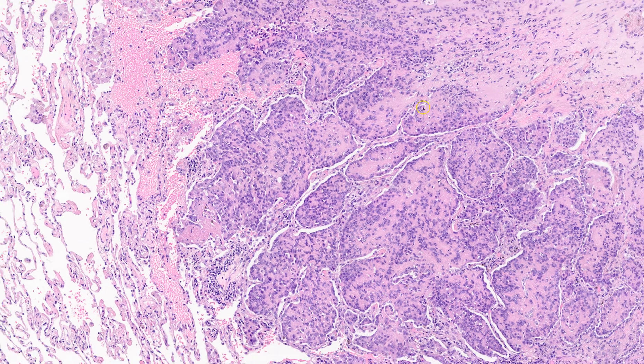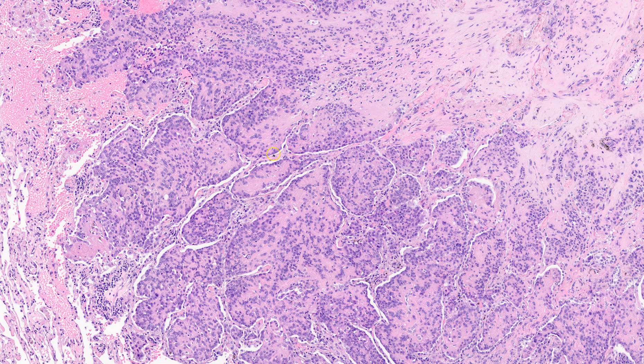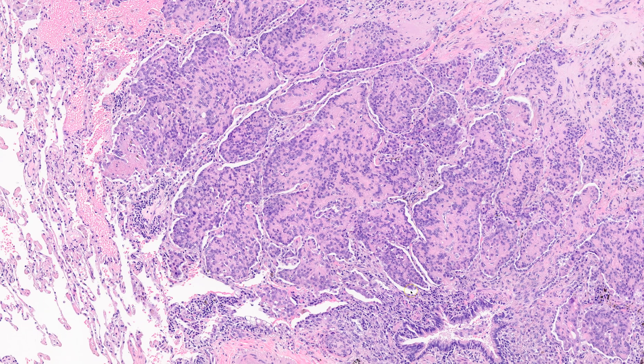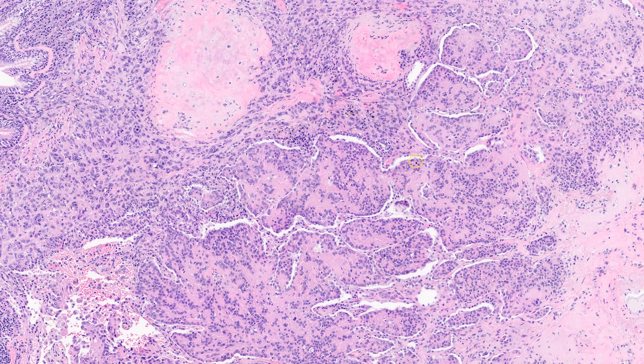So in the lung, an organ where it's much more common to get epithelial tumors like carcinomas, in the past these tumors were initially thought to represent an unusual variation of carcinoma, like a bronchiolo-alveolar type carcinoma. Because the tumor in the lungs has this unique pattern — it grows within the alveolar spaces, within the air spaces. So that's what you're seeing here. All of these nodules or islands of tumor cells are growing and protruding into the alveolar spaces, which gives it a very unique appearance that is different than in other sites.